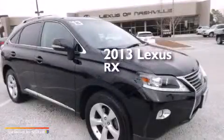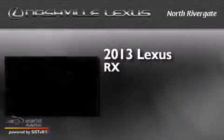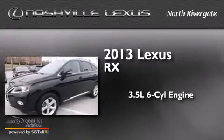This is a 2013 Lexus RX. It has a 3.5-liter, six-cylinder engine, an automatic transmission, and all-wheel drive.